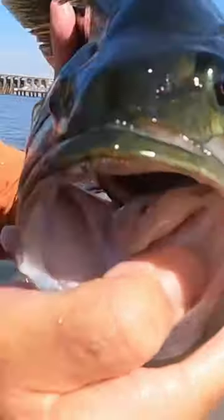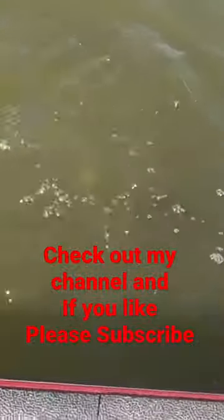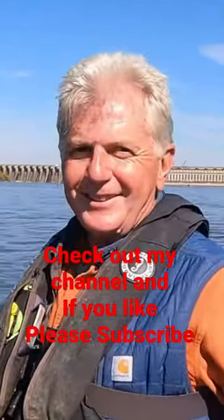My thumb's in the way, but anyway I'm gonna turn it loose. Look at what a pretty fish! Okay, there we go. Oh, I love it!